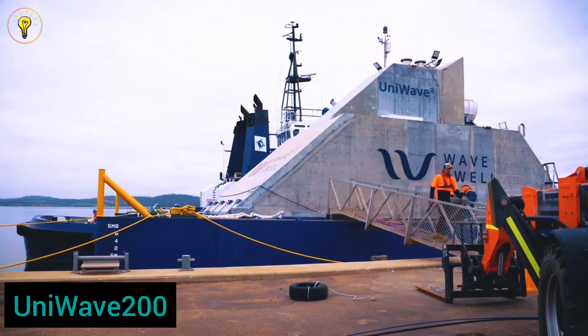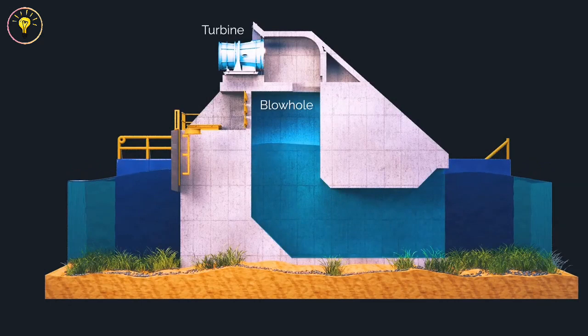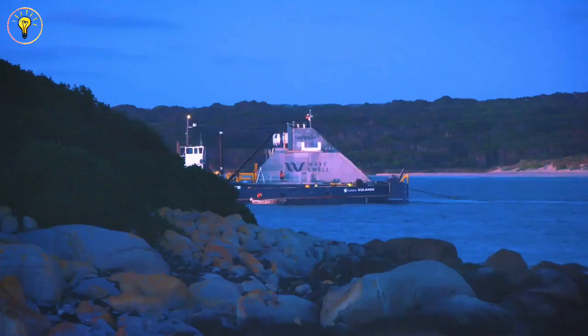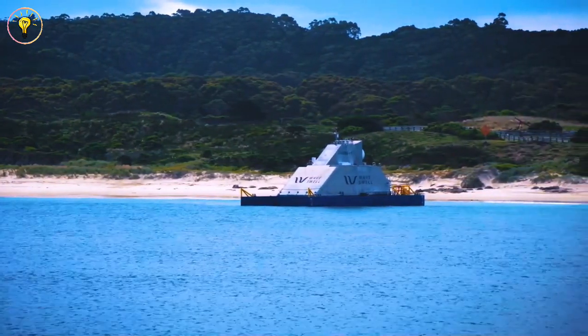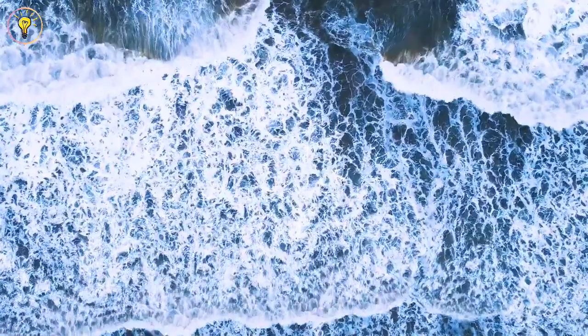Continuing our journey, let's dock in Australia, home of UniWave 200, a groundbreaking wave power generator created by Swell Energy and inspired by the breathing passages of marine creatures. This 20-metre tall and 10-metre wide Australian marvel uses wave action to move air inside a concrete chamber, and a wind turbine powered by this displacement can generate up to 200 kilowatts of electricity. What distinguishes UniWave 200 is that tidal variations have no effect on its functionality, and it provides a financially viable option for renewable energy production. A larger, more powerful version could power our future if the current experimental project is successful.